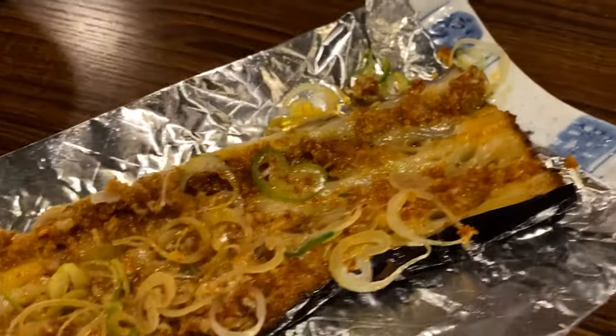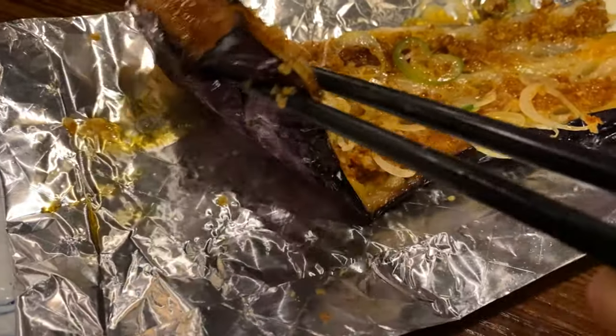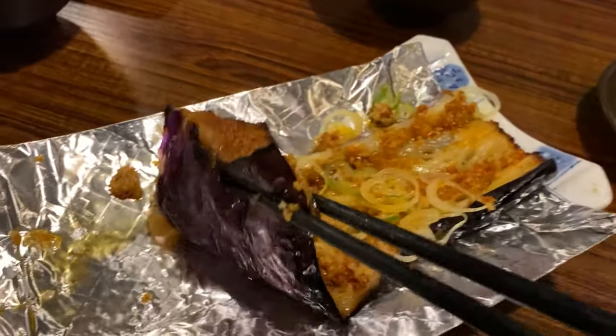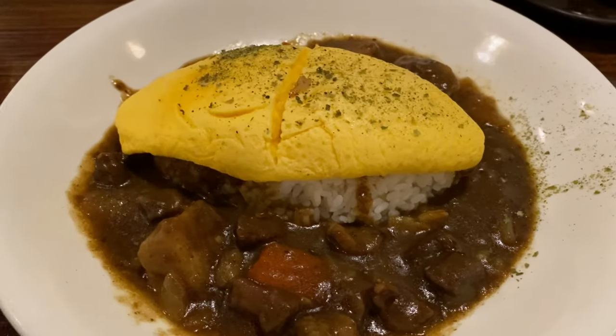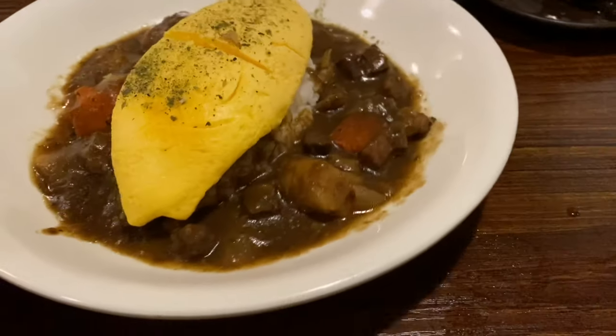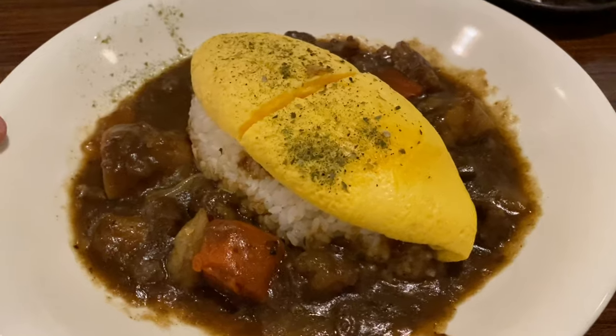This is eggplant marinated with different kinds of herbs, onion, garlic, and olive oil — it's really, really good taste. Even everybody can make it at home. Very yummy. And there's also an omelette, and coming up is curry and rice — oh god, it's really amazing.